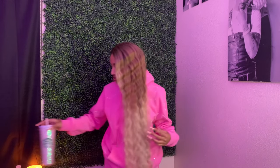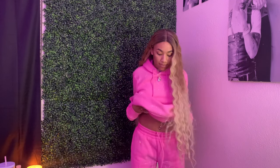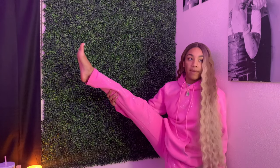Starting off with this sweatsuit I have on right now — it's from a brand called Retrovert on Instagram. I've come across their page a bunch of different times. This is their pink smiley face sweatsuit: tops, bottom hoodie, and sweats. I think it's really, really cute. I got it because I saw it a bunch of times and loved the texture and quality. I wear this jacket and these sweats too much.